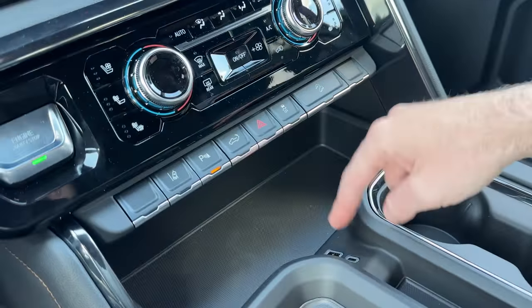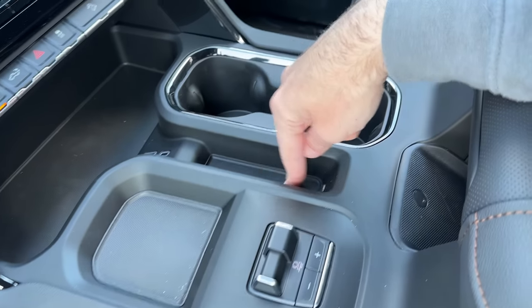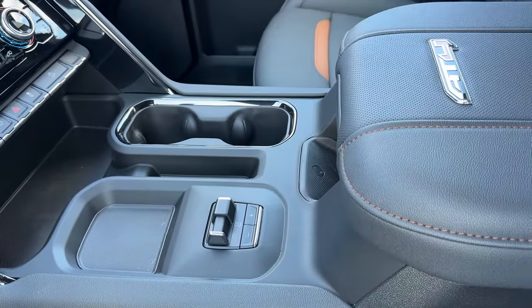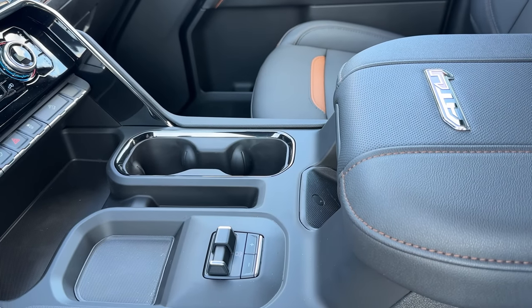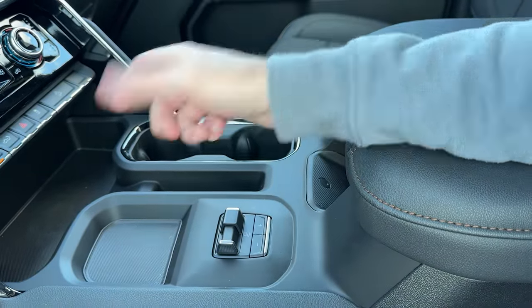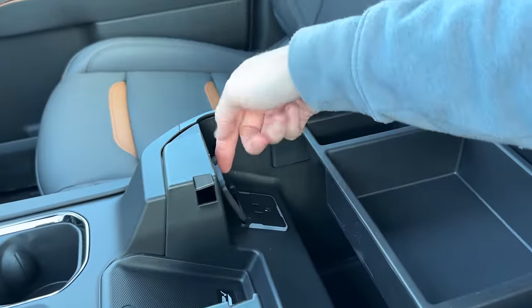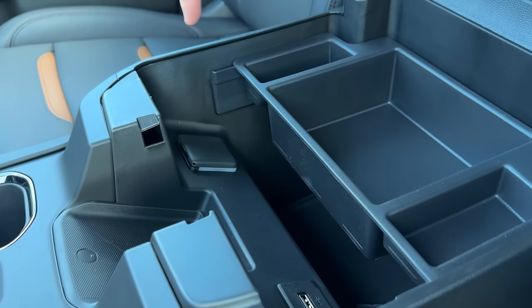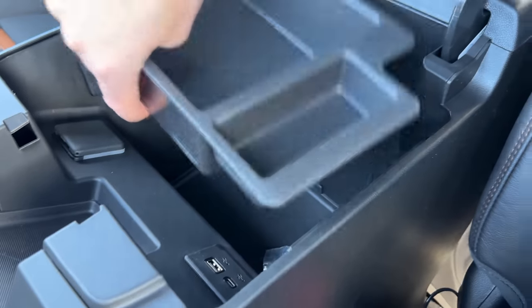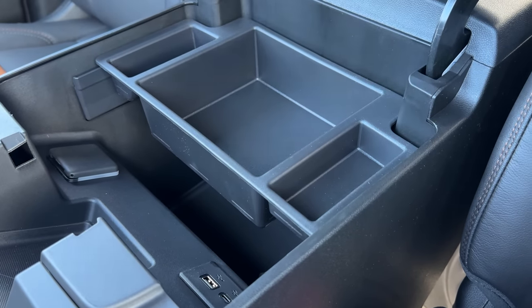Down in the console we've got a USB-A and USB-C, a rubberized section, two cup holders, and the trailer brake controller. I actually think this placement — right where you're resting your arm — is probably a little better than having it up on the dash. Inside the console there's a big AC power outlet, another USB and USB-C, an organizer tray, a large storage compartment underneath, and a removable folder storage tray — great if you're a contractor who needs to keep signed contracts organized.